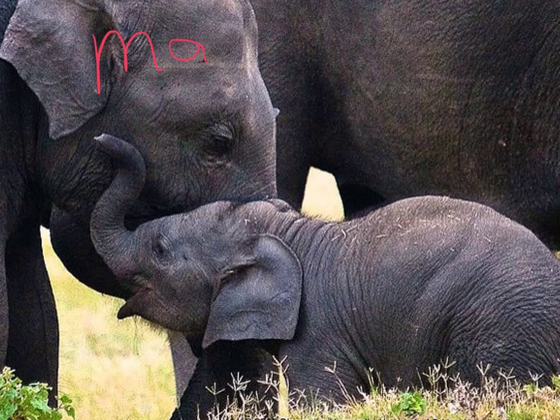The final group of vertebrates are the mammals. Most people will tell you that the big characteristic for mammals is that they're covered with hair. However, so are some other animals. What truly makes an animal a mammal is that the females have the ability to produce milk to feed their young.